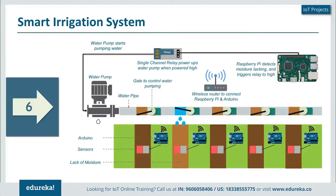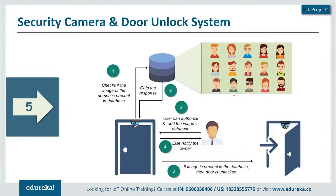The next project on our list is a security camera and door unlock system. This is quite interesting — I've personally tried this out and it's really something you should try as well. Here, a camera is placed on top of a door, which clicks a photo of a person who comes into the frame.